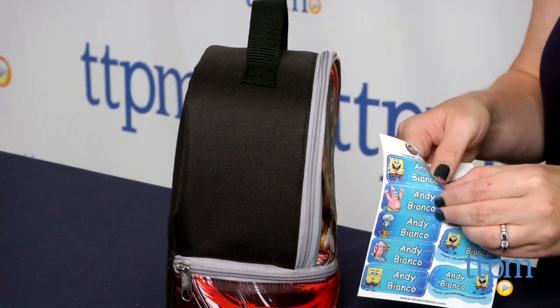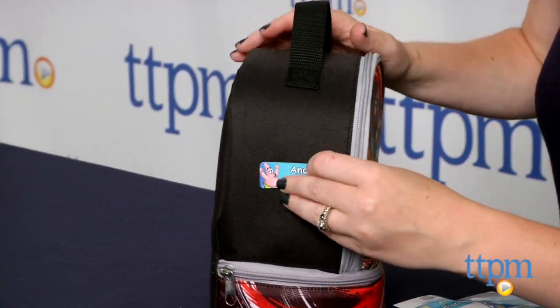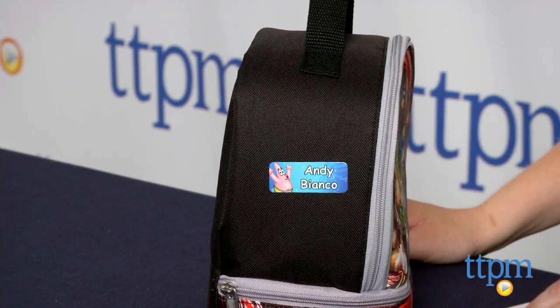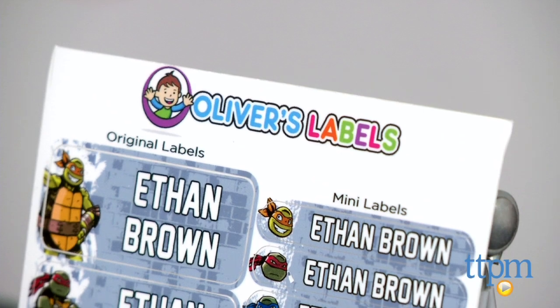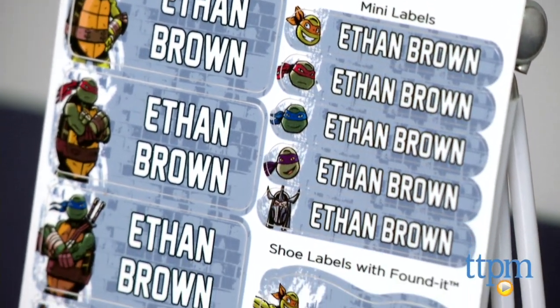Oliver's Labels are a great way for kids to keep track of their things, and you don't have to worry about the labels coming off. The optional Found It tracking system is a nice added service. These are a very practical product, and the customization element also makes them fun for kids to wear and show off.